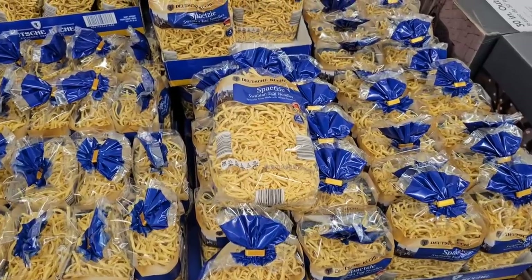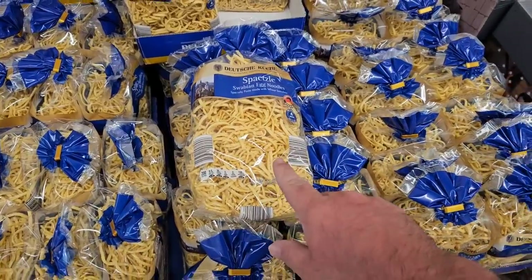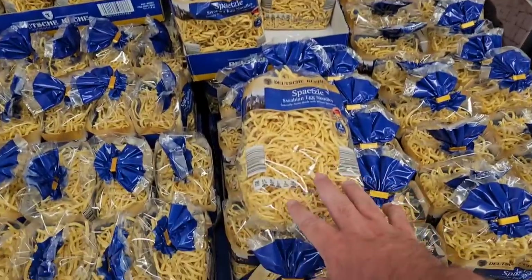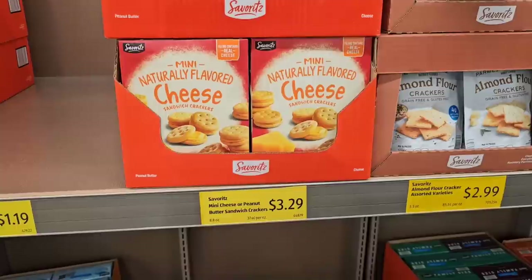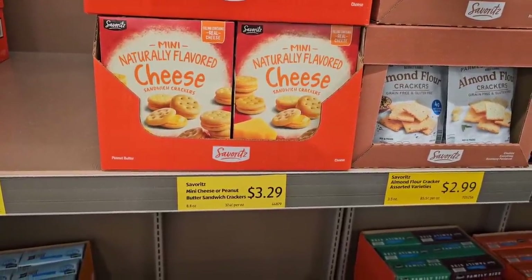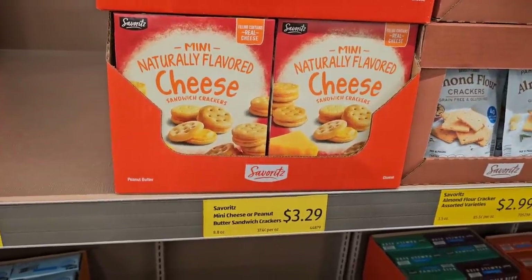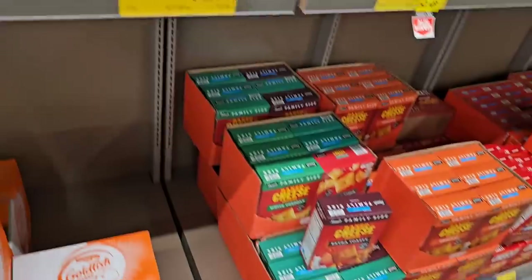As soon as I come into Aldi here, I notice they have their Spetzel Swabian egg noodles. Haven't seen these here at our Aldi in a long time. I have noticed that the price is more than the last time I saw it — they used to be $2.99, now $3.49.